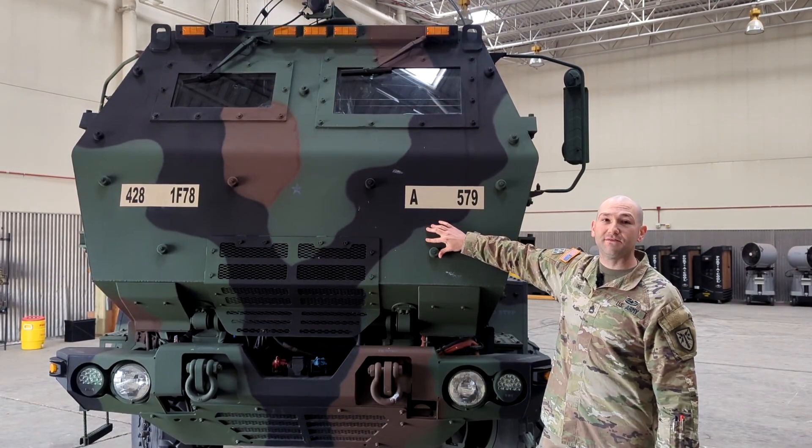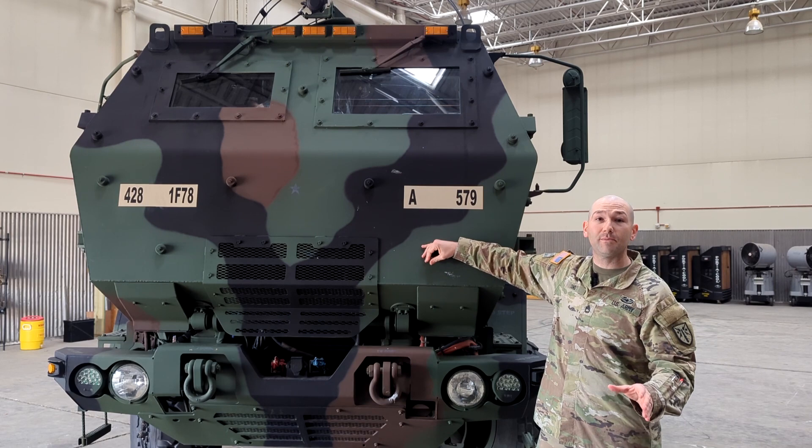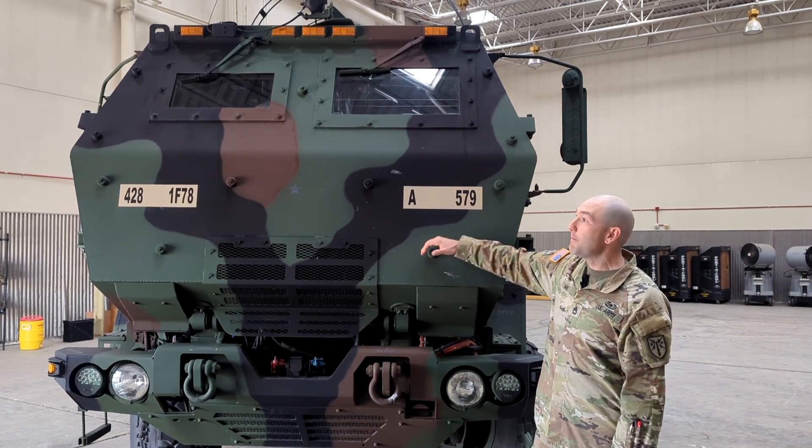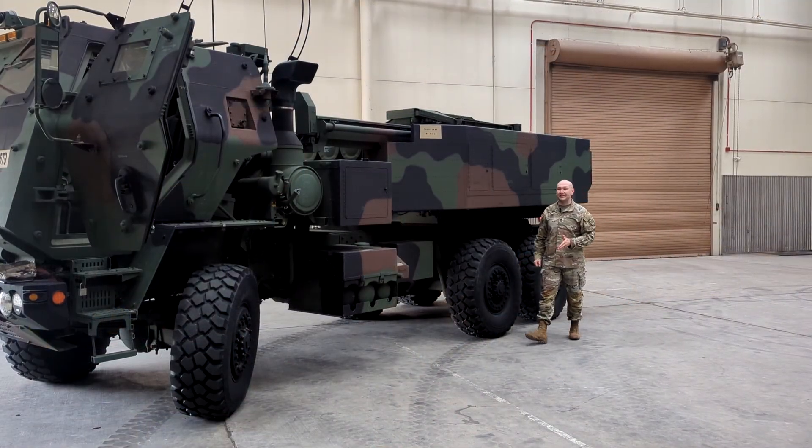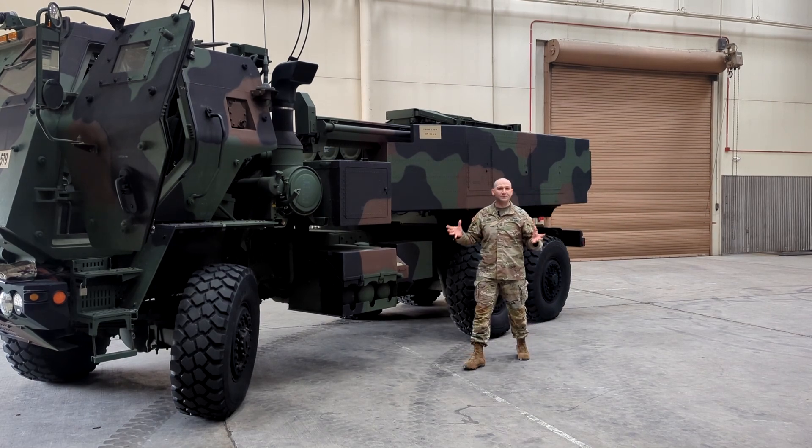Seated atop an up-armored FMTV chassis — FMTV stands for Family of Medium Tactical Vehicle Chassis — made by Oshkosh. This thing has a range of 300 miles with a 54-gallon tank. The 5-ton 6x6 chassis allows it to ford through any kind of different types of terrain.